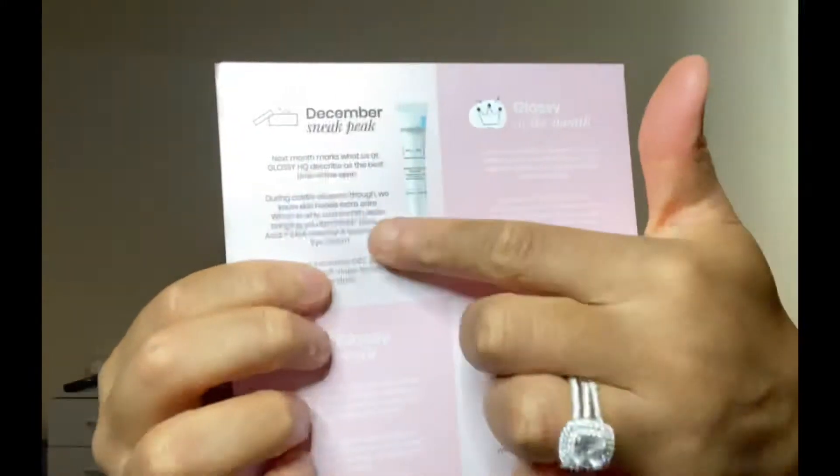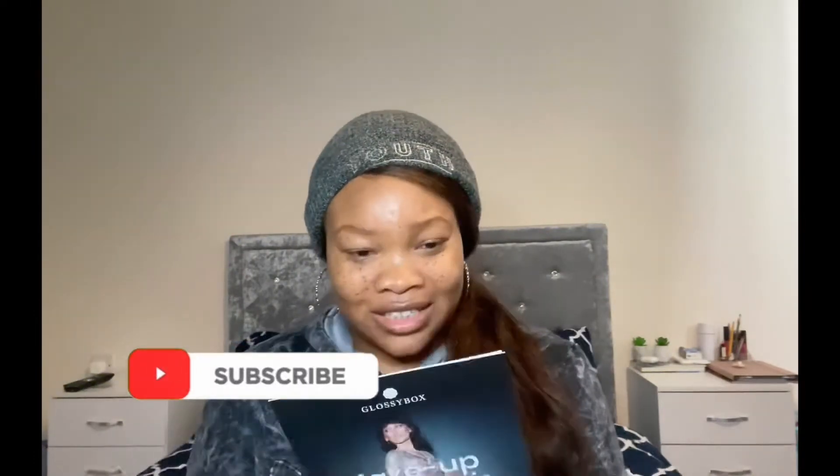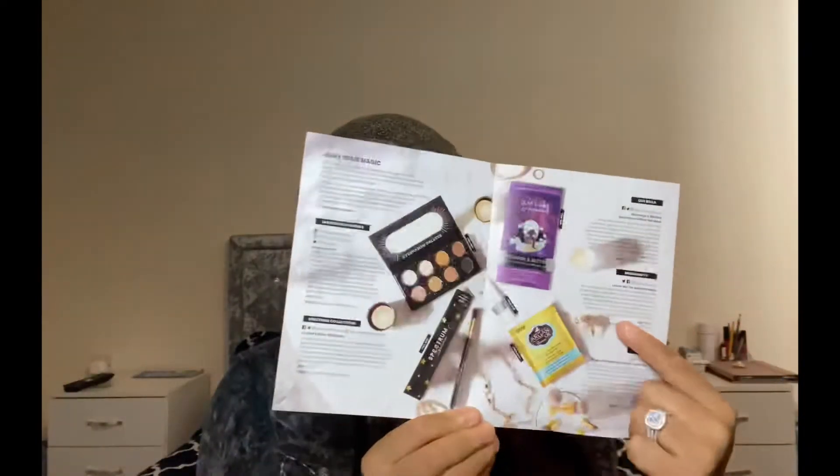We've got some goodies in here, so let's see what we've got in this month's box. As usual, we have this — I'm going to quickly show you guys the December sneak peek, which is this little number right there. The December sneak peek is worth 102 pounds. Wow, big! This is called Makeup and Magic.